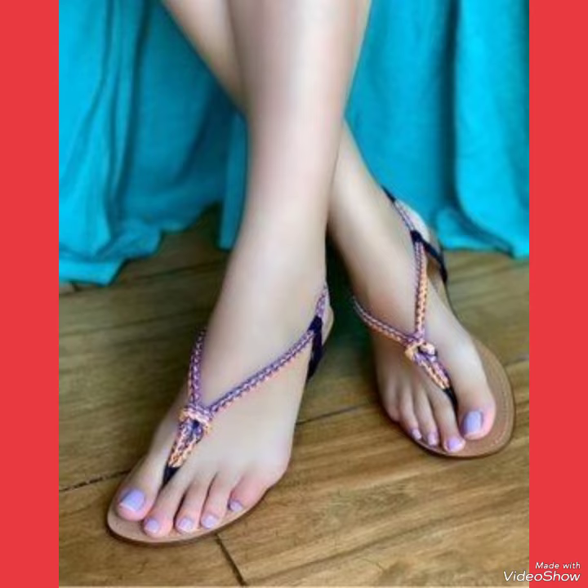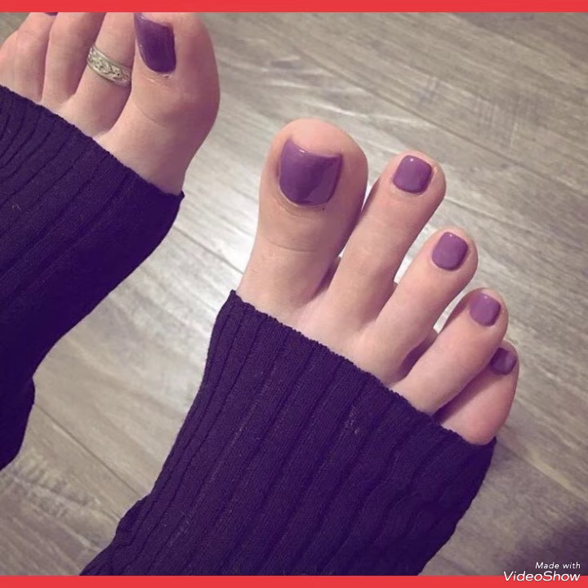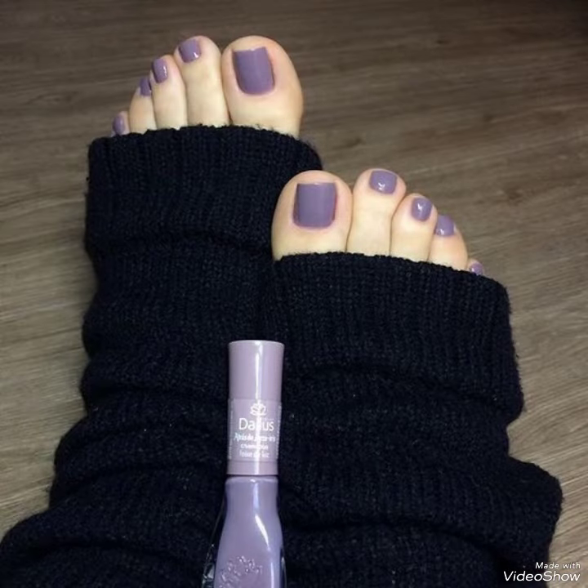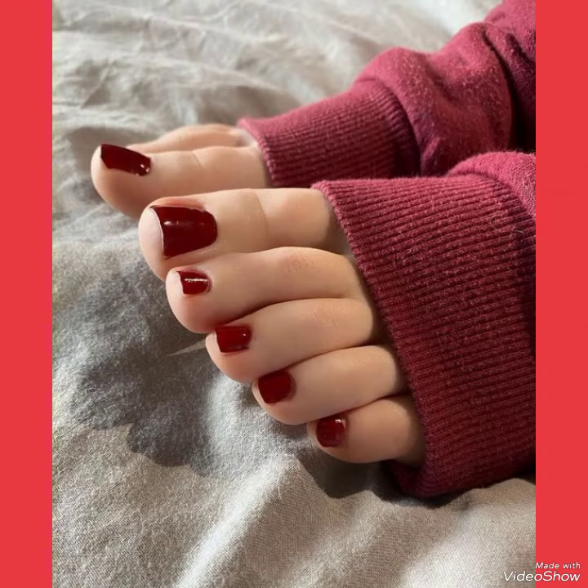Dear viewers, if you want to buy these nail polish design ideas online, I will tell you the best three websites where you can buy them: amazon.com, ebay.com, and lexpress.com.